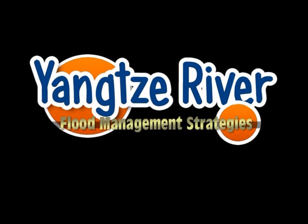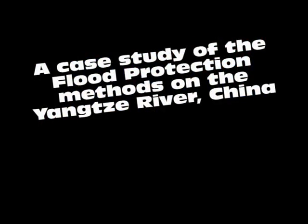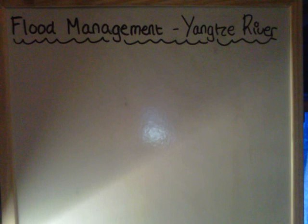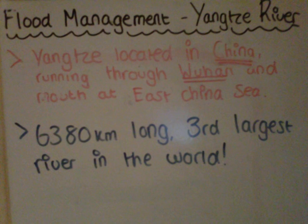The Yangtze River Flood Management Strategies. This is a case study on the flood protection methods of the Yangtze River, which is located in China. The Yangtze River flows through China, runs through the city of Wuhan, and has a mouth at the East China Sea. At 6,380km long, it's the third largest river in the world.